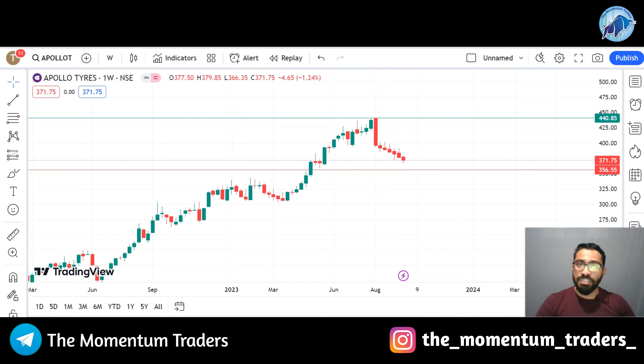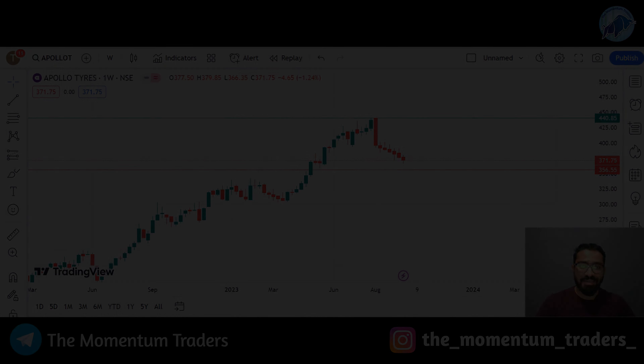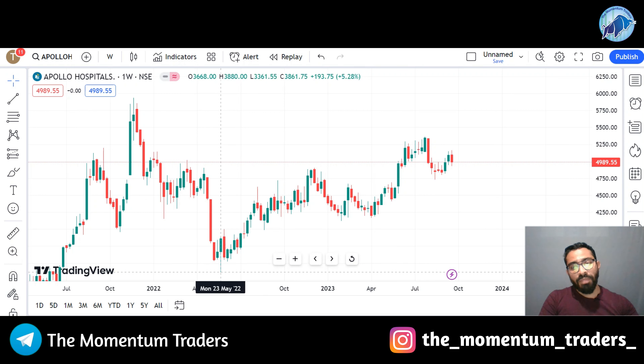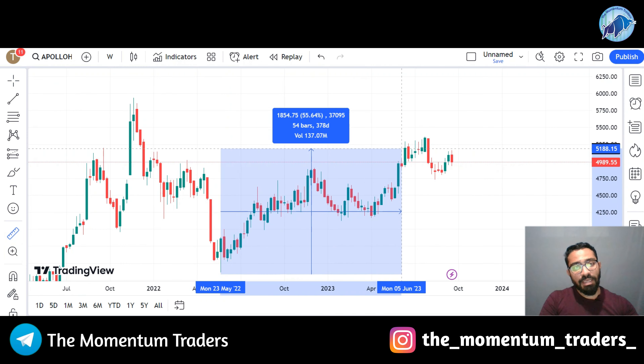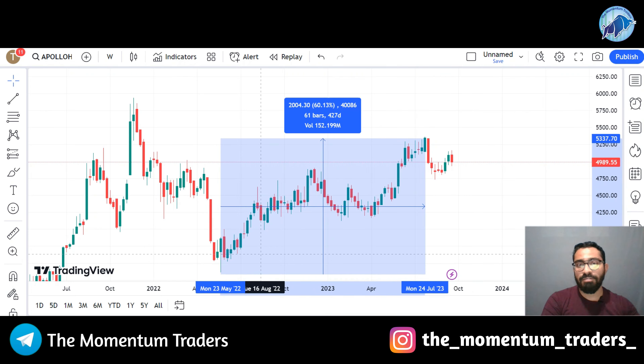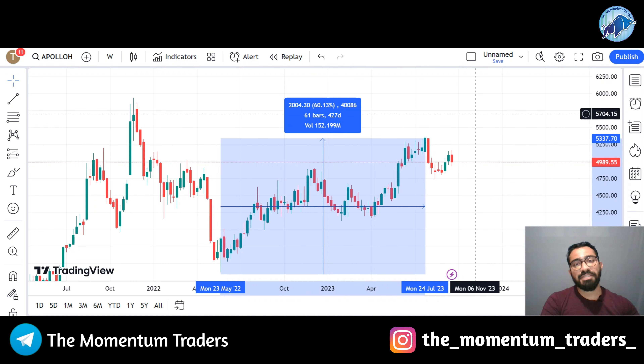Let's go to stock number 4, which is Apollo Hospitals Limited. You can see on the screen the graph of Apollo Hospitals Limited. From the month of May 2022, this stock has given a positive performance. If you calculate the recent high — July 2023, which was the highest value of the trend — you get a return of 60% in this stock. In 12-13 months, more than 12 months, the stock has given a 60% positive investment return.